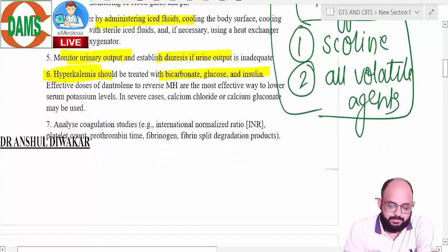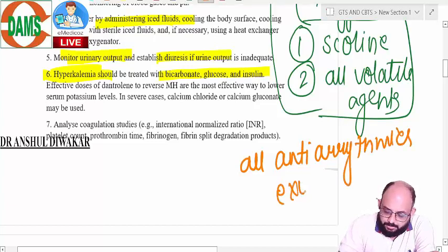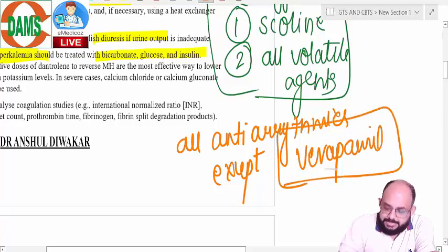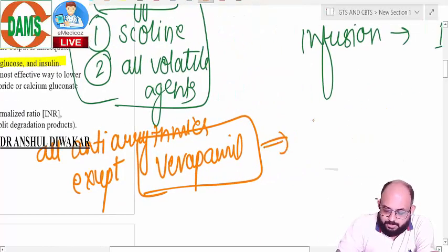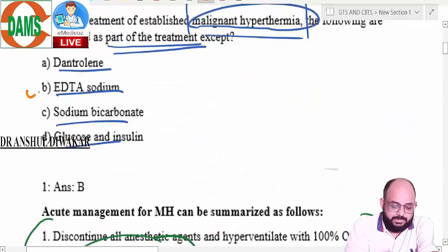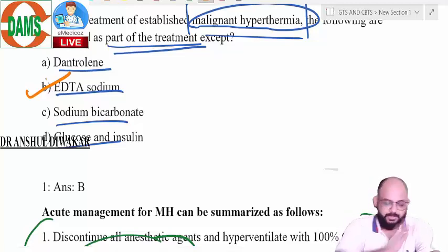Establish diuresis. For hyperkalemia, start a bicarbonate-glucose-insulin drip. Because of hyperkalemia there will be arrhythmias, so give antiarrhythmics — all antiarrhythmics can be given except verapamil, because verapamil is a calcium channel blocker and it increases serum potassium, so it should be avoided. What you do NOT give is sodium EDTA, which acts as an anticoagulant and is not part of the management of malignant hyperthermia. So it was a pretty straightforward question.